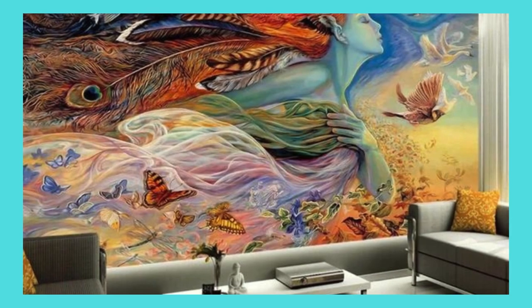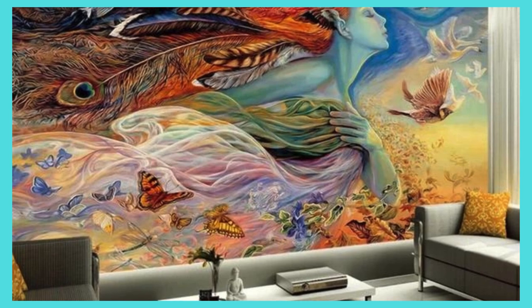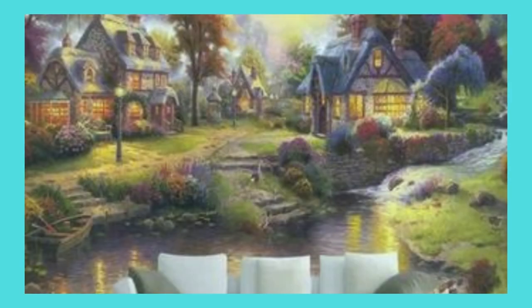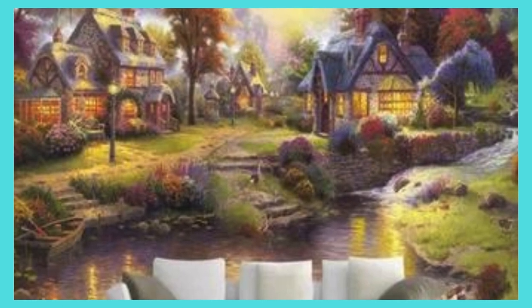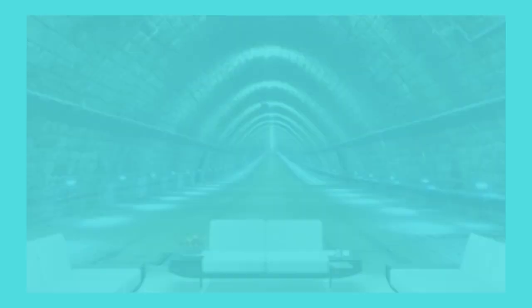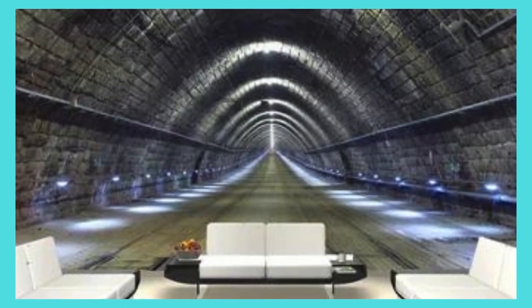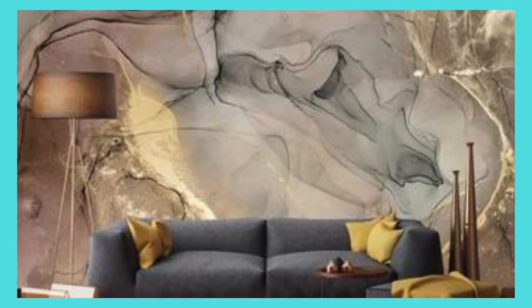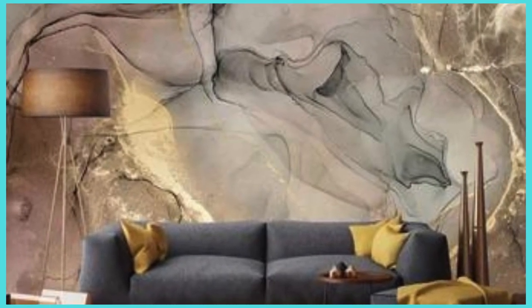Elevate your interior design experience, turning the mundane into the extraordinary, and let the walls of your space become an ever-evolving gallery of your unique self. With our custom wallpaper, the boundaries between art and everyday life blur, inviting you to revel in the beauty of a space that is authentically and unmistakably yours. Transform your surroundings, embrace the extraordinary, and let the walls bear witness to the story of your individuality.